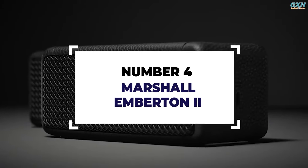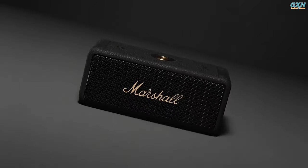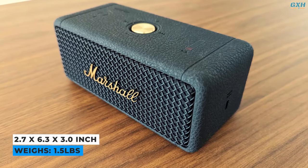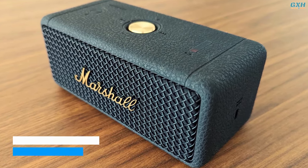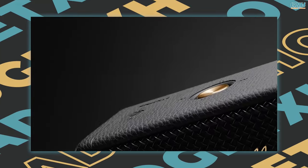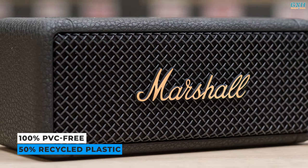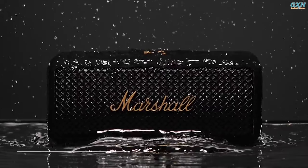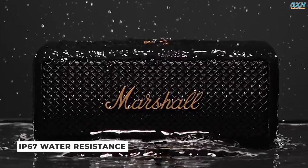Number 4: Marshall Emberton II. The Marshall Emberton II is a tiny and long-lasting speaker with a balanced and clear sound profile. The brick-like Emberton II measures 2.7 x 6.3 x 3.0 inches and weighs 1.5 pounds. Marshall wraps the Emberton II with a rubberized covering designed to resemble the distinctive cloth surrounding their larger stage-bound speakers and amps. The speaker body is made of 50% post-consumer recycled plastic and is completely devoid of PVC. With IP67 waterproof and dustproof specifications, your music will continue to play even if you get wet or dirty.